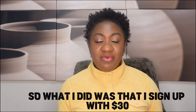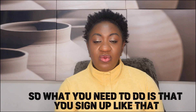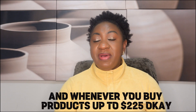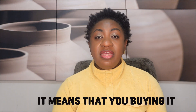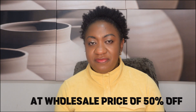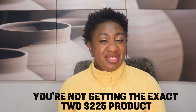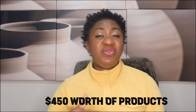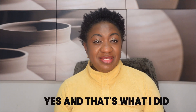So what I did was sign up with $30, and that $30 gives me one year access. You sign up, you have one year access, and whenever you buy products up to $225, you're buying at wholesale price — 50% off. So with your $225, you're not getting exactly $225 worth of product — you're actually getting $450 worth of products. Yes, and that's what I did.